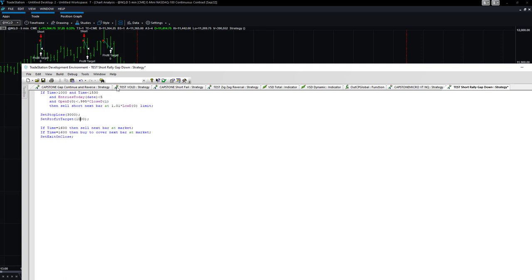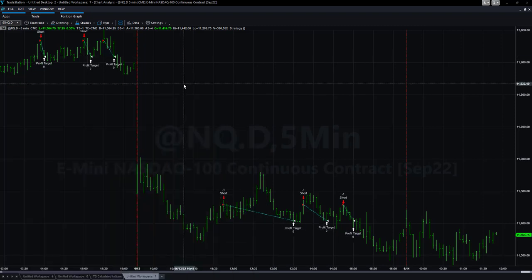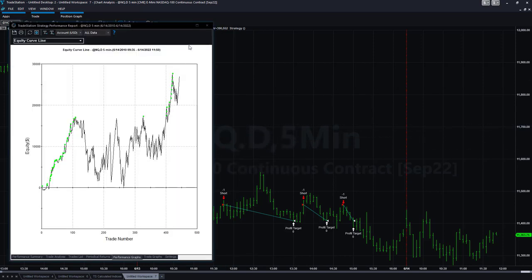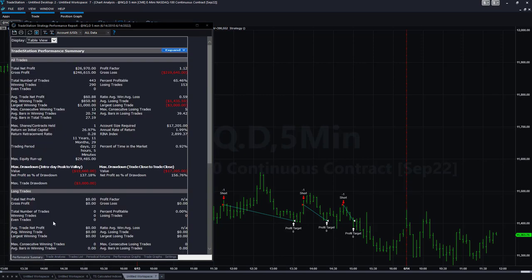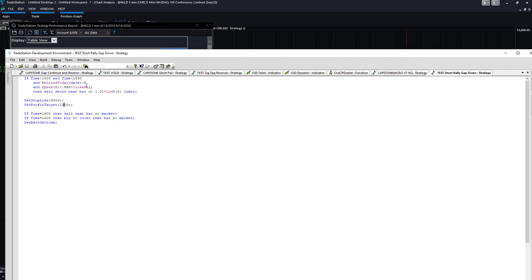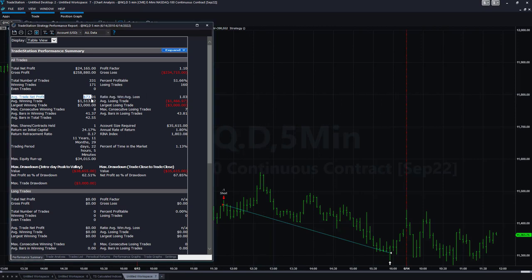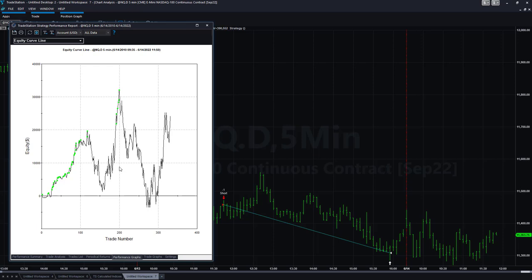You'll be able to download this from our EasyLanguage members area. What about a $1,000 profit target? You'll take fewer trades, and your average trade profit may be higher, but the equity curve won't look as nice — average trade profit is $60. What about a $3,000 profit target to match the stop loss? That gives a $73 average trade profit but a much more volatile equity curve.